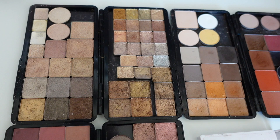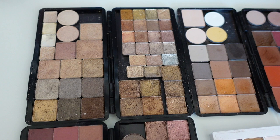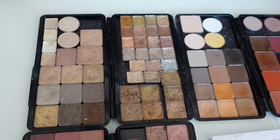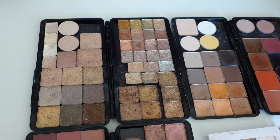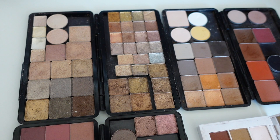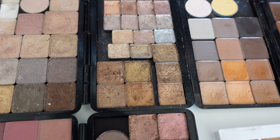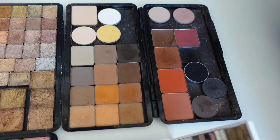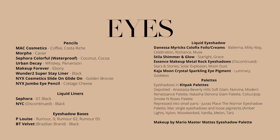My shimmers palette has Natasha Denona from the Glam palette at bottom left, more ColourPop, more Natasha Denona from a five-pan palette, and repressed eyeshadows and pigments from Juvia's Place, MAC, Too Faced, and others at the top. My mattes palette is a combination of warm and cool tones featuring Natasha Denona, Anastasia Beverly Hills, and ColourPop mainly.